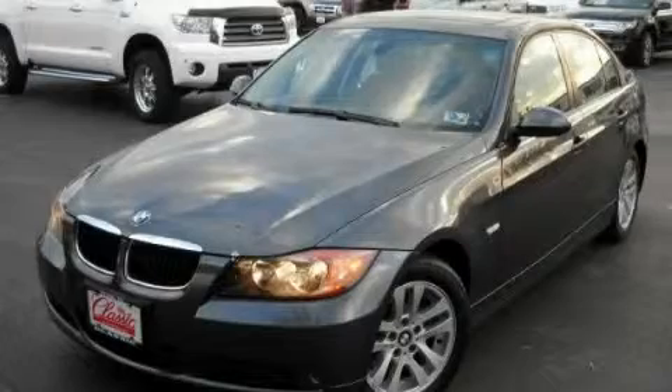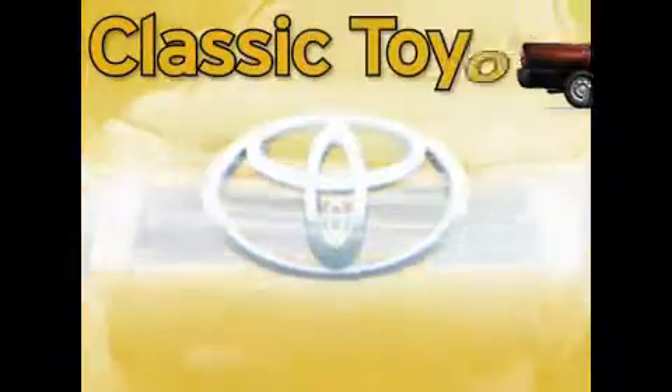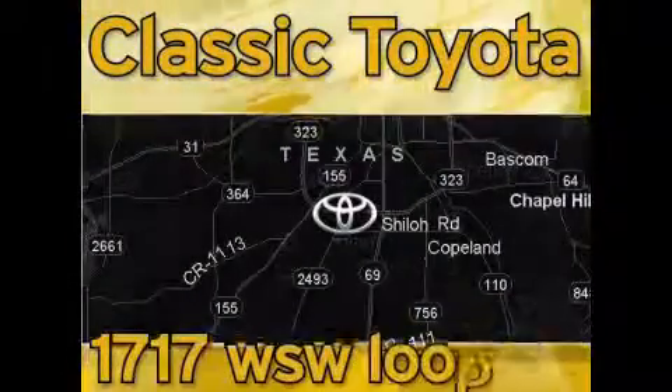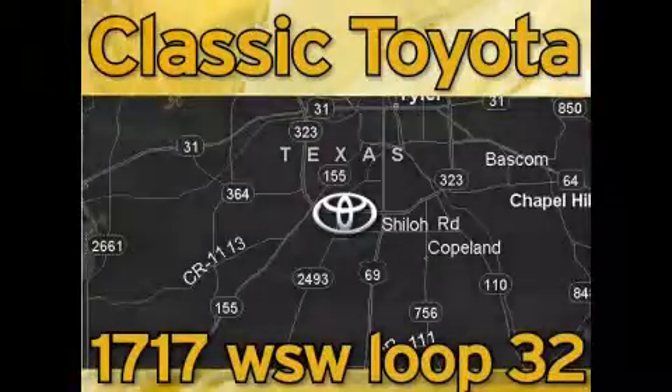Please call us today for more information on this great vehicle. Elastic Toyota is located at the intersection of Old Jacksonville and Loop 323, across from the Brookshire's Warehouse and Home Depot.